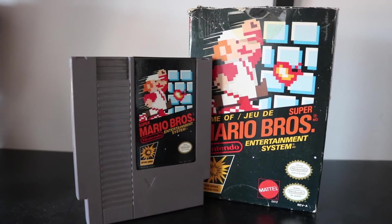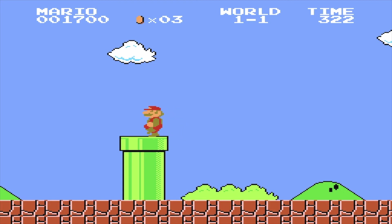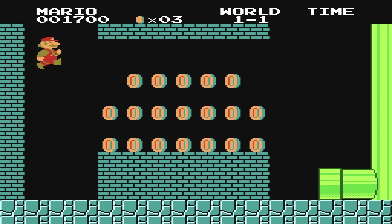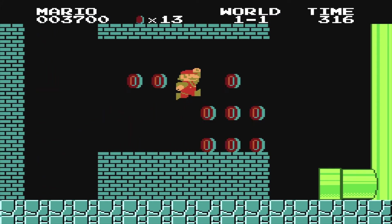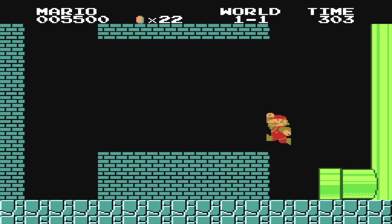Now we're getting into some classics. This is the first of the Mario Brothers NES trilogy, and what can I say about this that hasn't already been said? It's Mario — you can go down warp pipes, collect coins like money in real life, but it's a lot more fun to make money in this game.